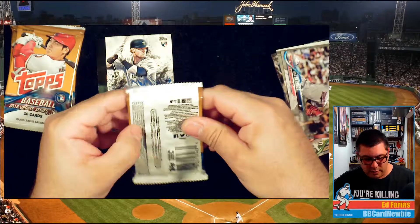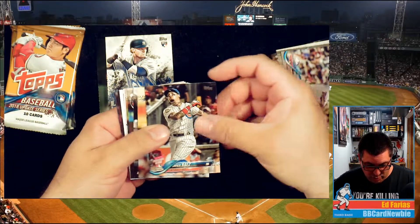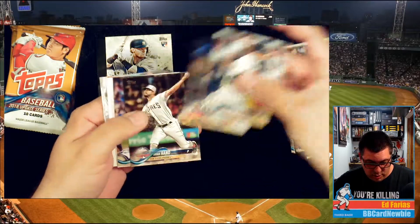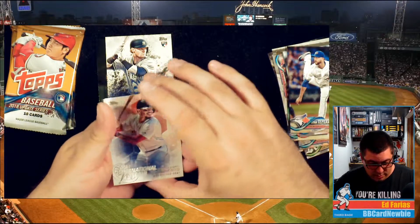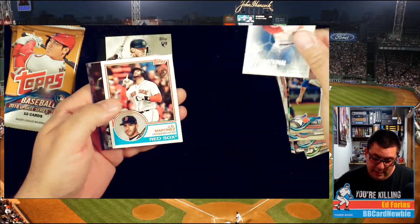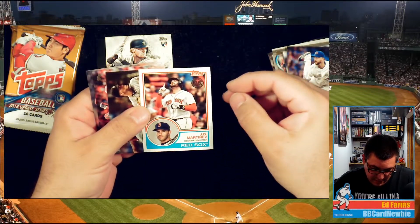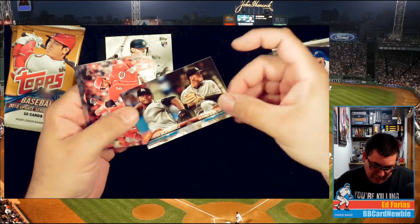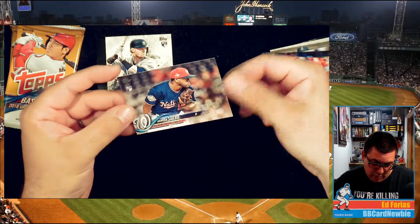Is he a rookie? Jose Berrios — alright, next pack. Got a Javier Baez home run derby card. Neil Walker, Yan Gomes, Brad Hand All-Star. Mookie Betts — Boston Red Sox, International Affair. And I like this JD Martinez card — look at that, that is sweet. I love the old style cards, so when I see my new favorite players on them, that's just awesome. Wander Suero rookie card.